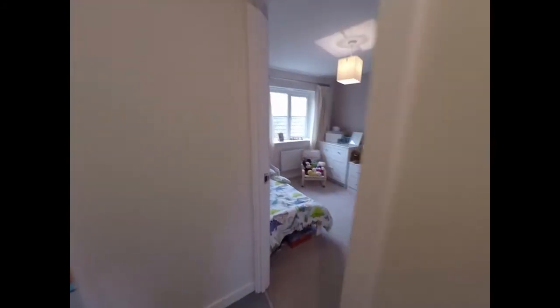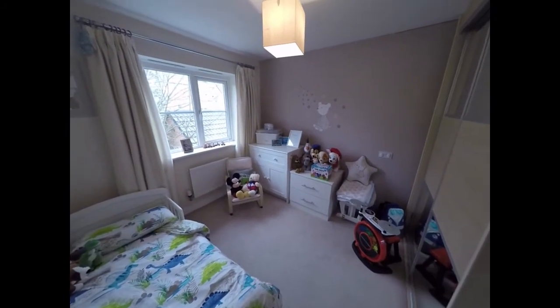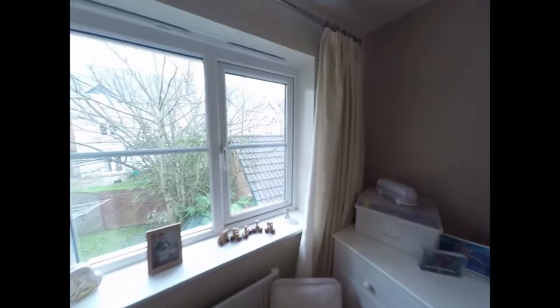Bedroom number two is another double bedroom, currently being used as a child's room. This room faces towards the rear.